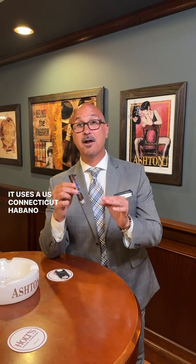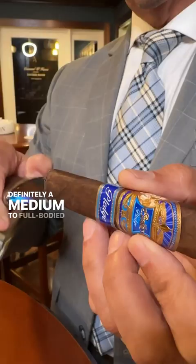The makeup of the cigar is very unique. It uses a U.S. Connecticut Habano Maduro wrapper, Ecuadorian binder, and Nicaraguan fillers.